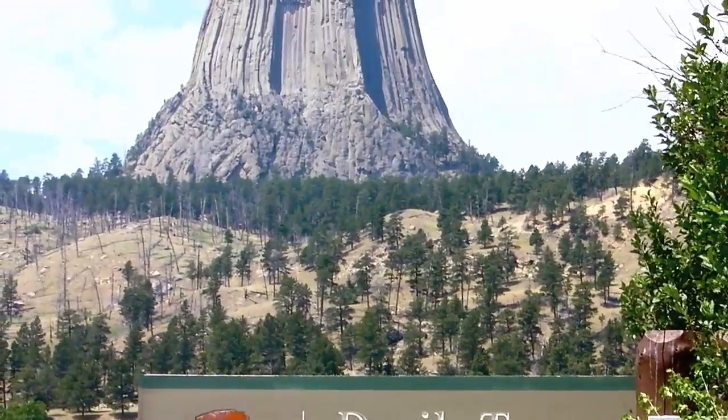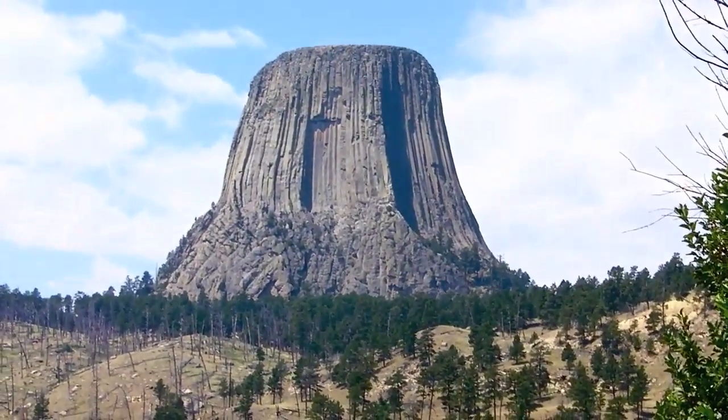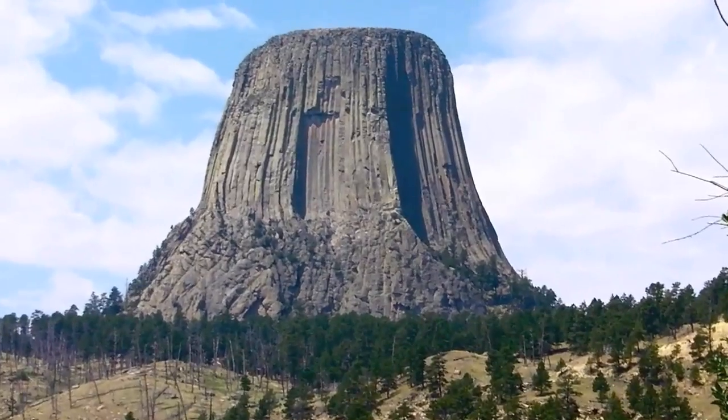Whenever we RV through northeastern Wyoming, we always stop at America's very first national monument, Devil's Tower.